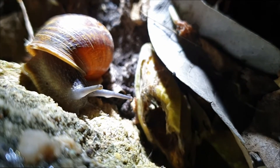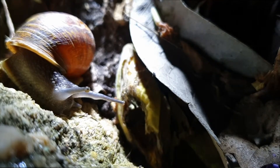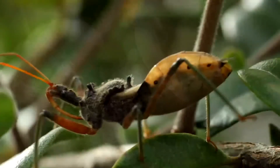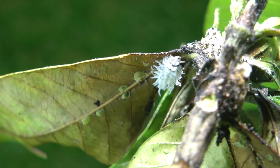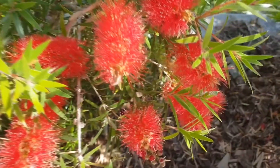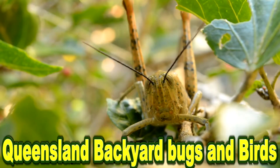We've probably all seen these in our garden, but they may be just a little bit more interesting than you might think. They're out there, they're hiding, they're watching you. Queensland Backyard Bugs and Birds.